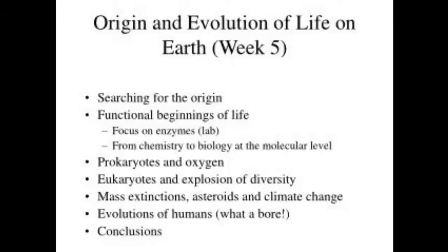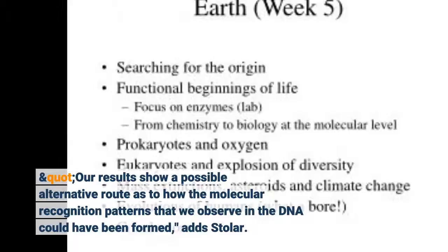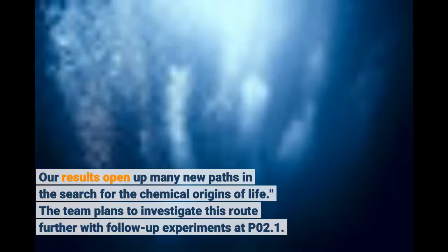Our results show a possible alternative route as to how the molecular recognition patterns that we observe in the DNA could have been formed, adds Stoller. The conditions of the experiment are plausible for the young Earth that was a hot, seething cauldron with volcanoes, earthquakes, meteorite impacts and all sorts of other events. Our results open up many new paths in the search for the chemical origins of life. The team plans to investigate this route further with follow-up experiments at PO2.1.